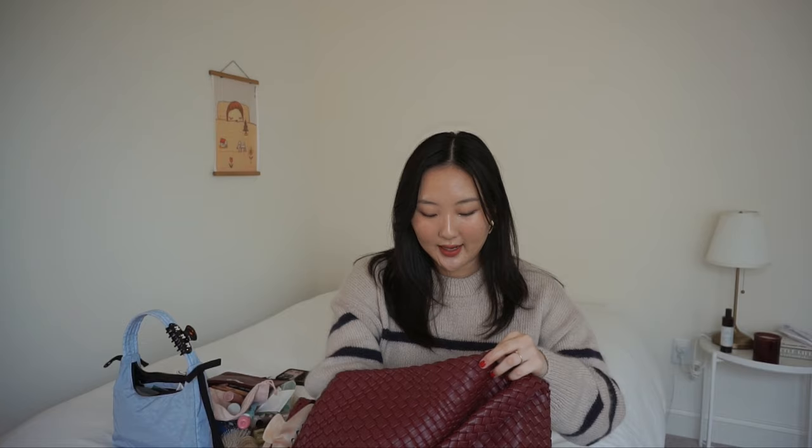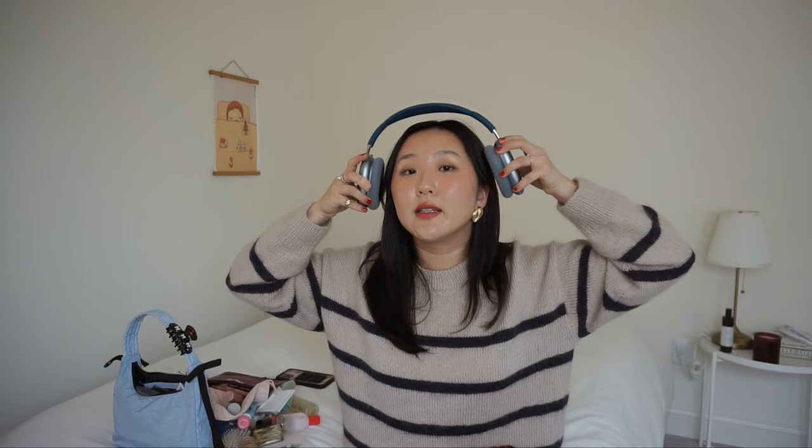I have my AirPods Max — the noise cancelling is so good; I love using these when editing or listening to music. I have a tripod from Joby — I've been using this one more recently because of the grip and size. Lastly, I have a little accessories pouch. If I'm out for a while and get sick of wearing my rings or earrings, it's nice to have somewhere to put them.